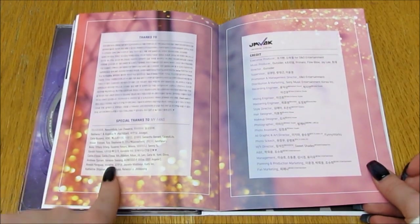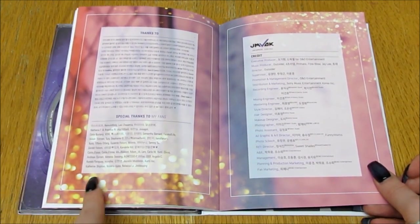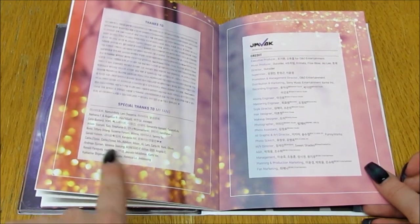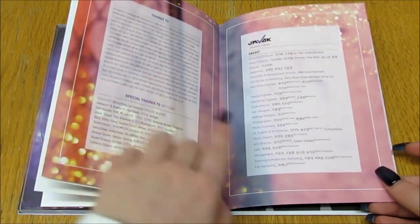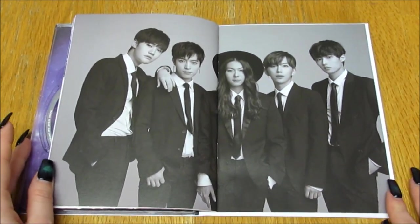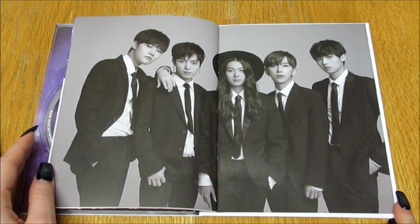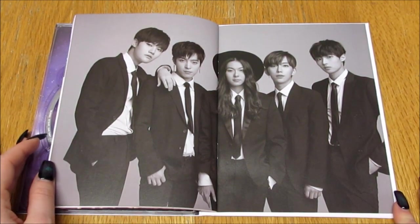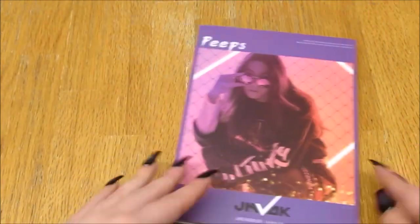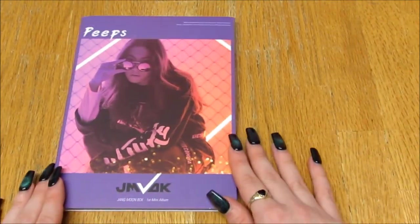There's a thanks to and a special thanks to. Oh okay, so this must have been a make store because it's got different people's names. And then credits — all these are people from Limitless. I'm not sure why they're there but it's a cute photo, and yeah that was absolutely beautiful.